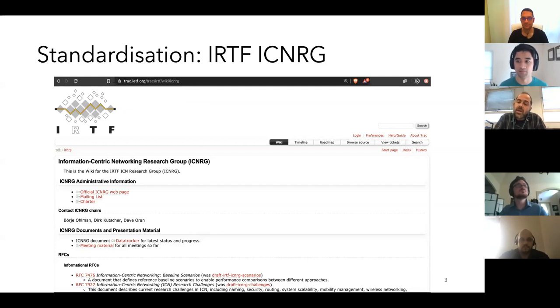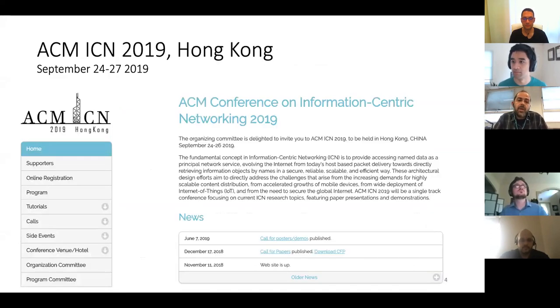There is interesting discussion generally over the years. The area also has a conference sponsored by ACM — it's been happening since 2011 or so, started as a workshop together with ACM SIGCOMM but then became a conference. This year it's taking place in Hong Kong in September. There are going to be quite a few interesting papers there, so it might be something to keep an eye on.